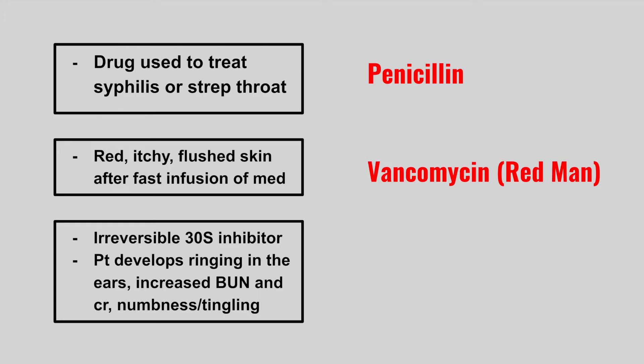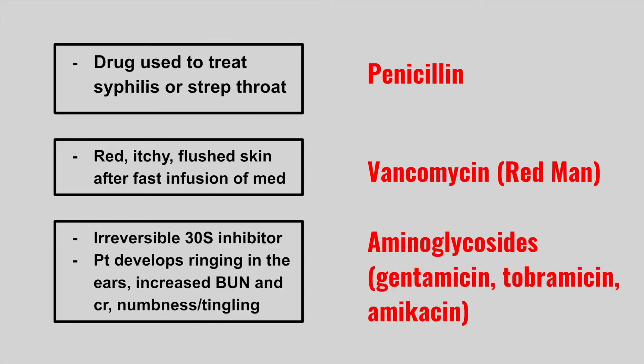The next one is an irreversible 30S inhibitor and the patient can develop ringing in the ears, increased BUN and creatinine, as well as numbness and tingling. These are the aminoglycosides such as gentamicin, tobramycin, and amikacin.